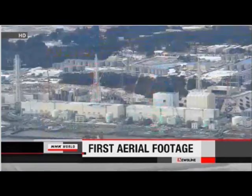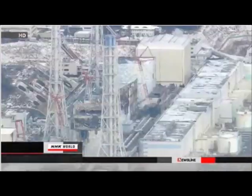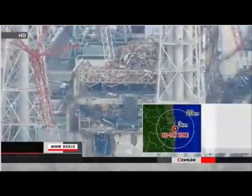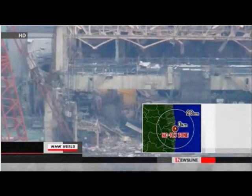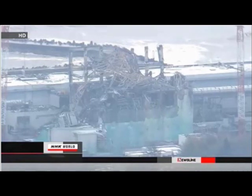An NHK helicopter has flown near the stricken Fukushima Daiichi nuclear plant for the first time since the accident occurred last March. The no-fly zone over the plant has been reduced to a three-kilometer radius. NHK shot footage from about four kilometers from the plant on Sunday. The land ministry decided to scale back the no-fly zone from the original 20-kilometer radius after aerial radioactive readings dropped to a safe level. The three-kilometer radius took effect on Saturday.